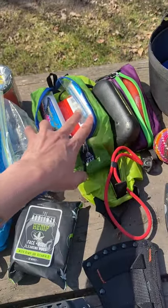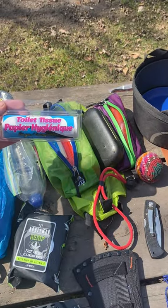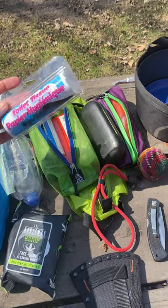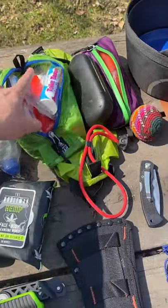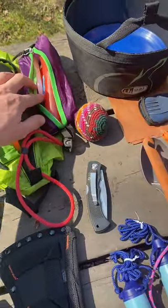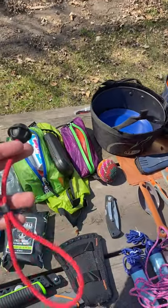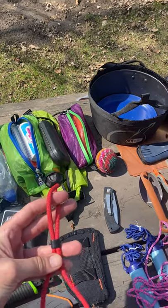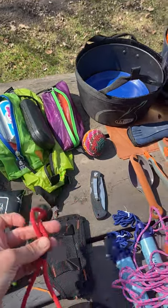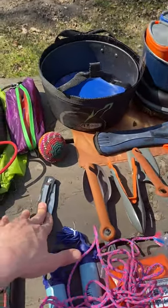We bring toiletry bags and toilet containers — toothbrush, toothpaste. We also have ball bungees, which are great for holding things down onto the kayak or canoe, and a basic knife.